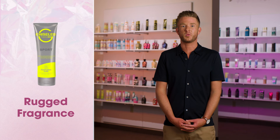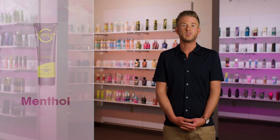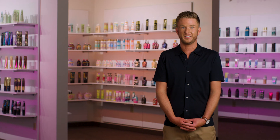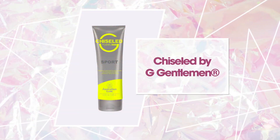The signature G-Gentleman rugged fragrance plus menthol for a cooling sensation will leave you fresh and revitalized for your next set. Get the color gains you have always wanted with Chiseled by G-Gentleman.